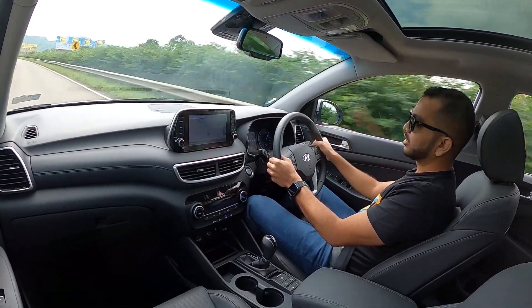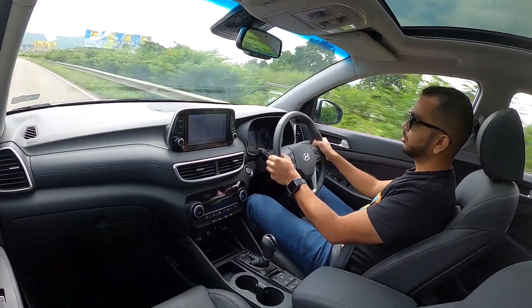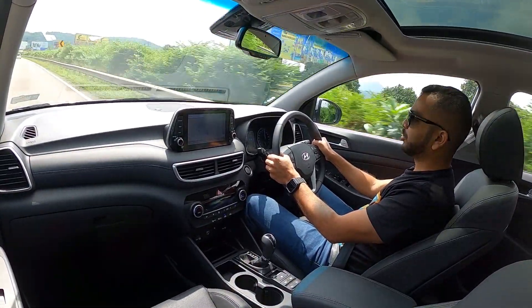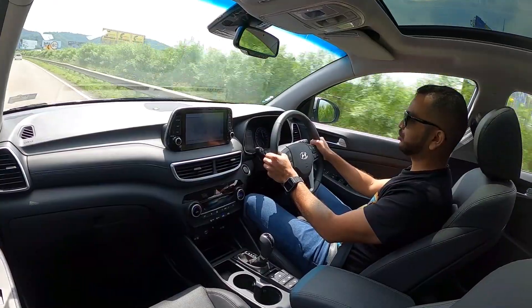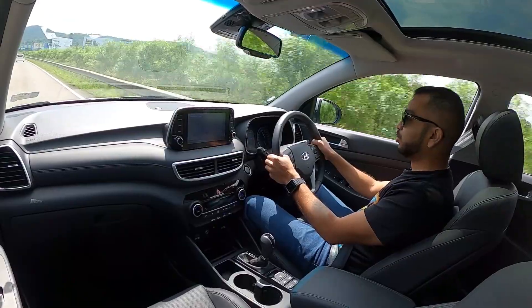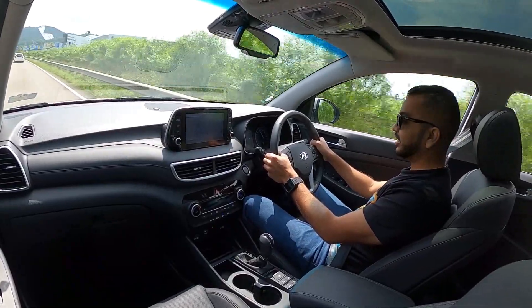You can hear the constant beeping sound which means I am obviously on triple-digit speeds. I am not going to shout out the speed I was driving at, but it stays nice and flat, glued to the tarmac. So you will like it.